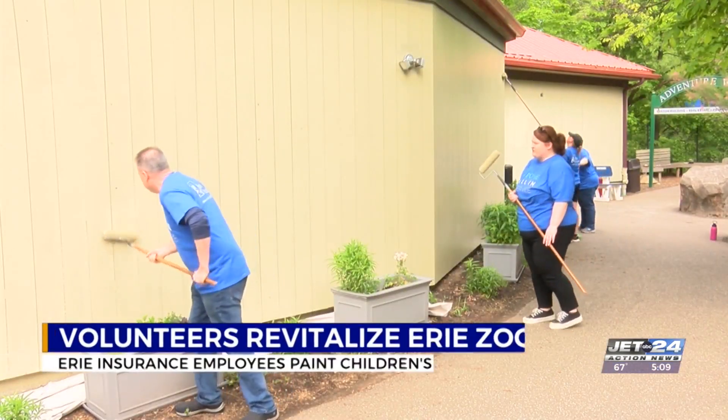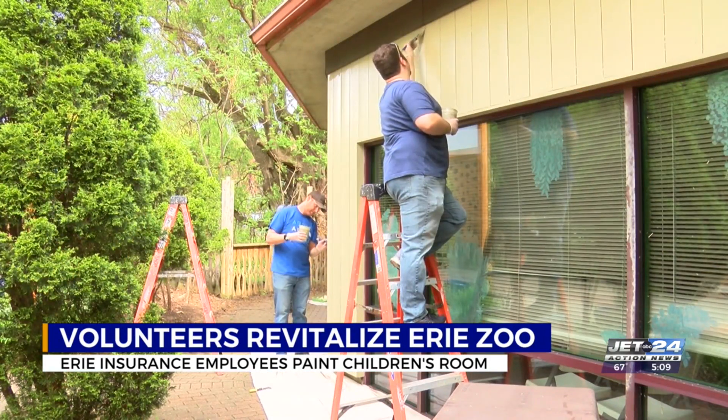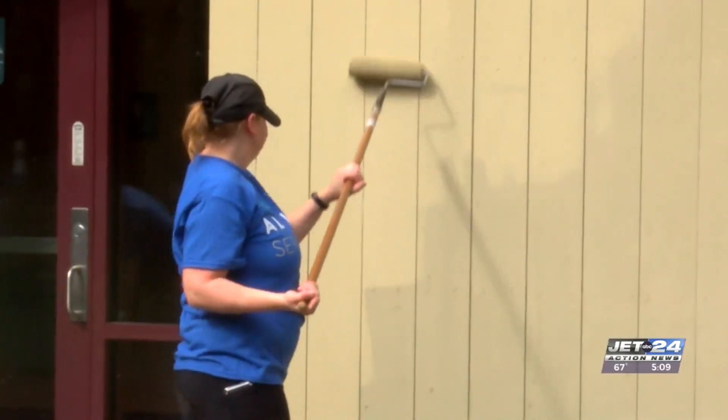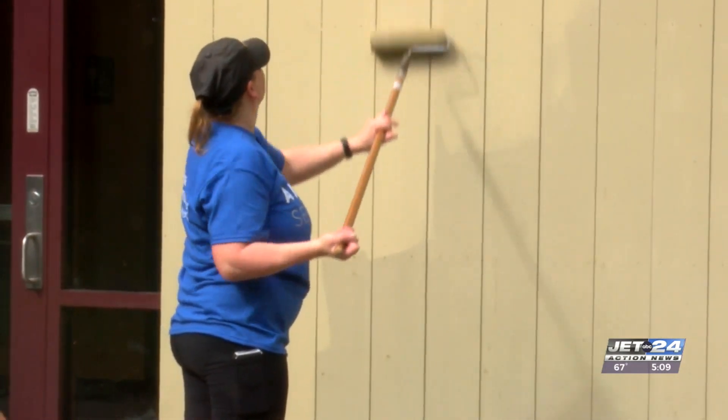Erie Insurance employees get a change of scenery this morning. Members of the IT department there giving part of the Erie Zoo a facelift. Various buildings in the children's area, including the Adventure Center, are getting a fresh coat of paint today. According to Development Director Scott Mitchell, some of the buildings haven't been painted in more than 15 years.